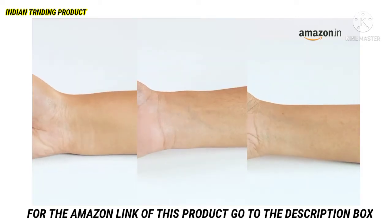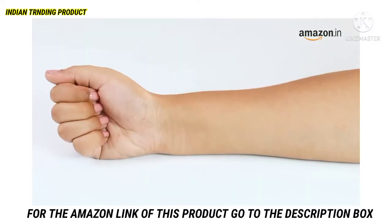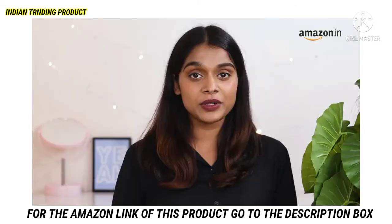Undertones are a foolproof way to decide any makeup base. There are three kinds of undertones: cool, warm, and neutral. Here's how you can determine yours.